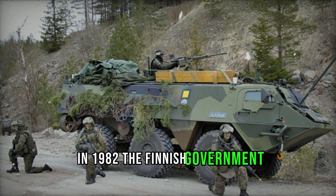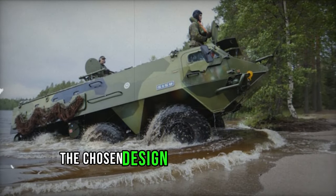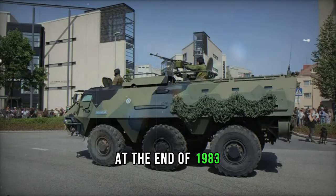In 1982, the Finnish government conducted a series of trials to find a replacement for their aging BTR-60P APC. The chosen design was the Sisu XA-180, affectionately nicknamed Posse, the Finnish term for an armored Sisu. Production began shortly after the order was placed at the end of 1983.